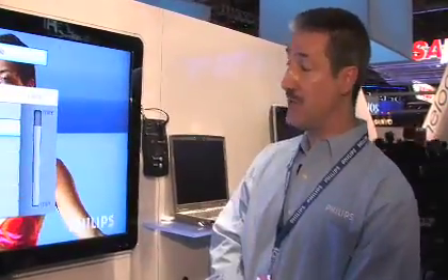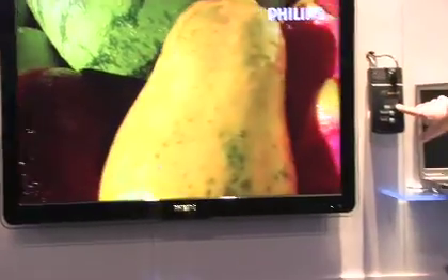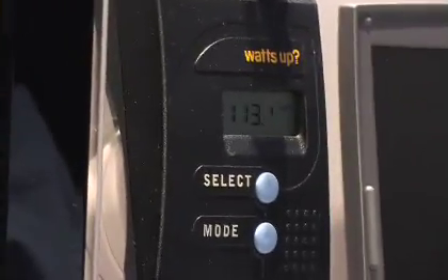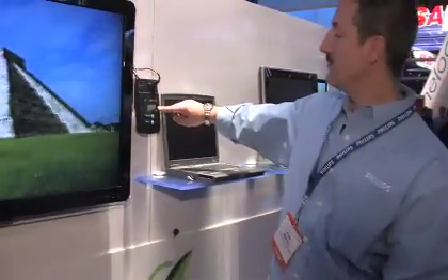But if you want it, Philips gives their customers the ability to save lots of power. Right now we're using 130 watts. As I cover up the light sensor, you'll notice that the power is going to go way down — now the numbers are going to drop. As I remove the light sensor, you'll notice that the power comes way back up.